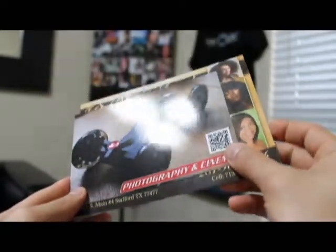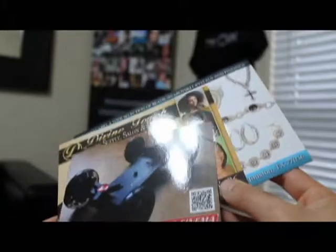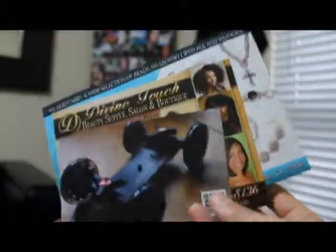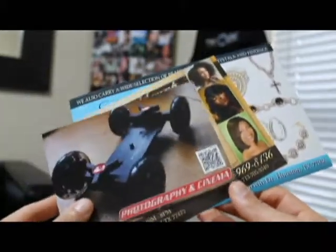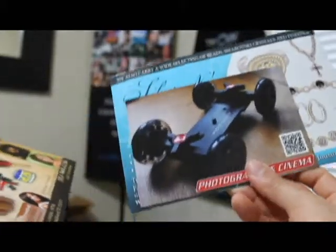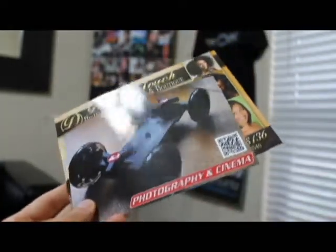There's a 5.5 by 8.5 — a bigger option, a more dramatic approach. And if you want it even more dramatic, BAM — 9x6! So we have a 4x6, 2x6, 5.5 by 8.5, and a 9x6 option. All are 16-point cardstock — very high quality, sturdy material, UV gloss.